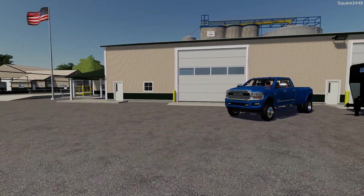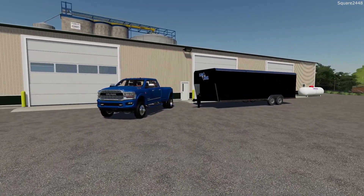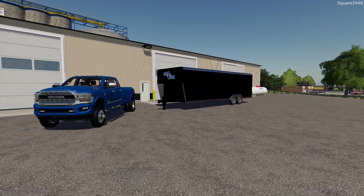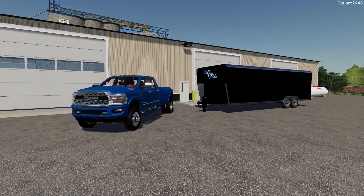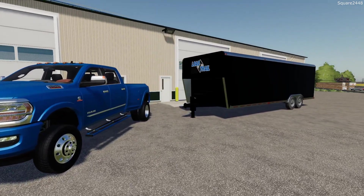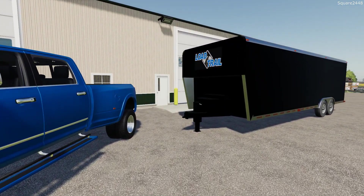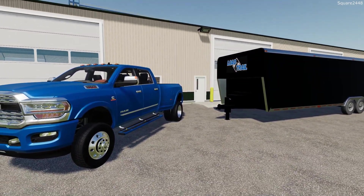Today we are back with a hauling series on the County Line map. We have two jobs to complete today. We will be using a 2019 Ram 3500 Cummins to haul a 35-foot yacht from a dealership to the mechanic shop. Next up we will use the truck with the enclosed trailer to transport a Ford Mustang from a dealership to the new owner's house. Before we head out, let's take a full walk-around on our truck.